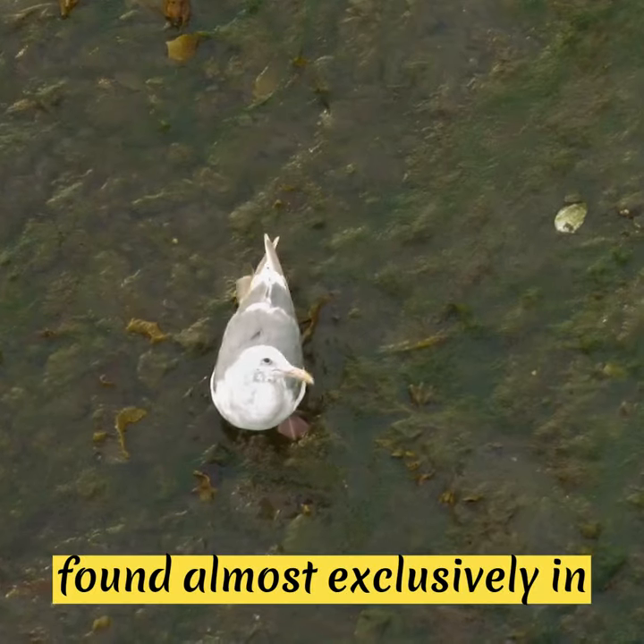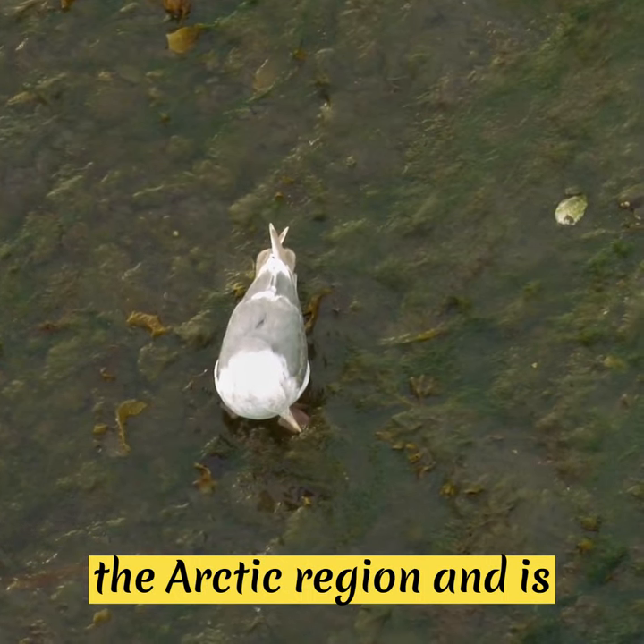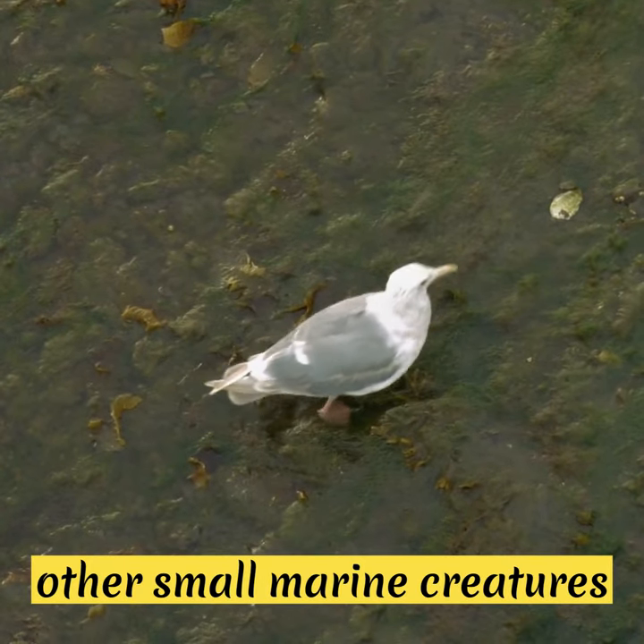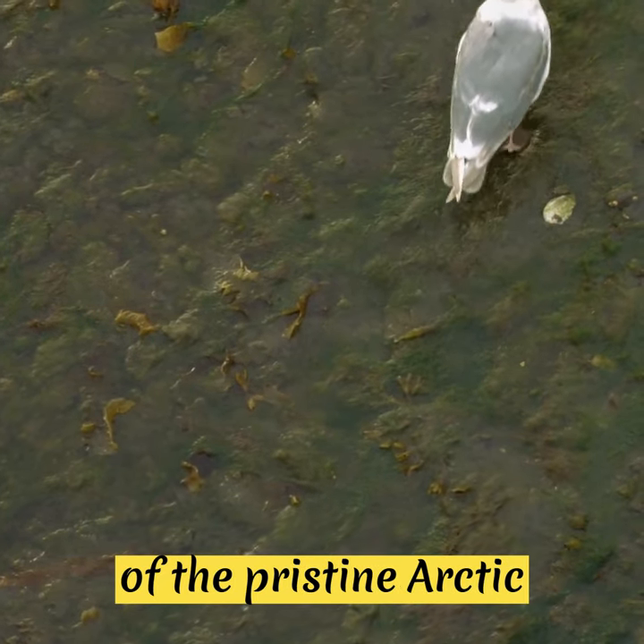The Ivory Gull is found almost exclusively in the Arctic region and is known for its pure white plumage. It feeds on fish and other small marine creatures and is considered a symbol of the pristine Arctic environment.